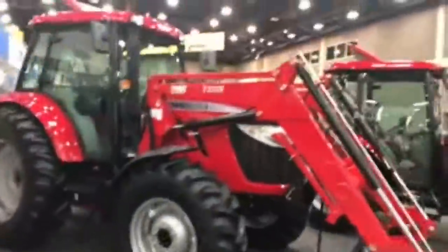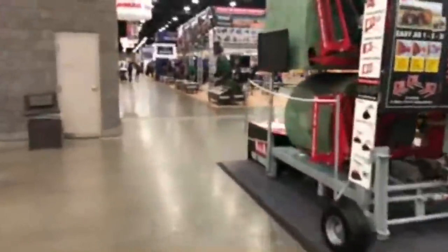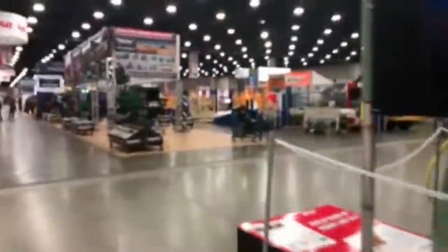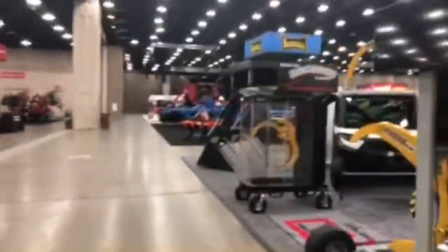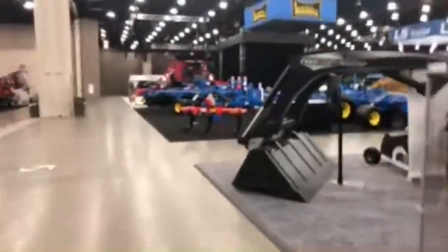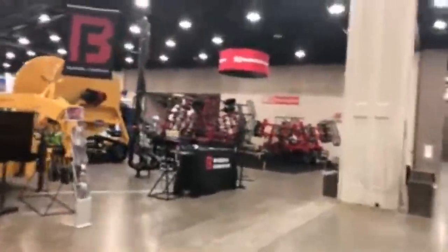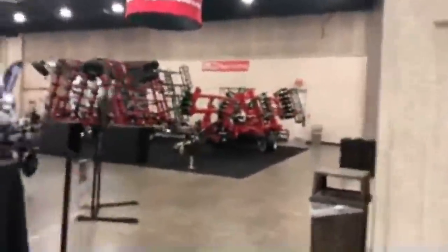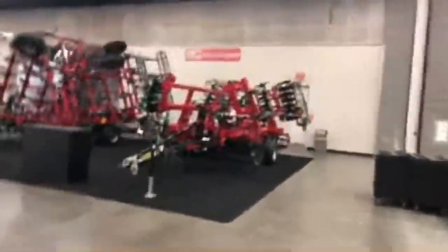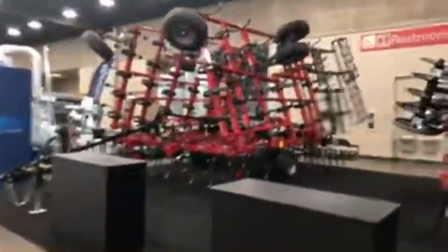We've got some TYM tractors — just all kinds of different stuff here at the show. Kong Skilled, which is part of CNH, has tillage tools sold through New Holland — a vertical tillage tool and a field cultivator, and they also make a really cool rock picker, which one of the farms I film at has.